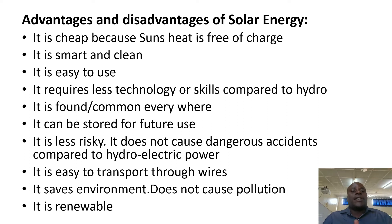We are going to look at advantages and disadvantages of using solar energy — what is the good thing and the bad thing of using solar energy? Let us begin with advantages. Number one, solar energy is cheap because we get it from the sun and the sun's heat is free of charge.